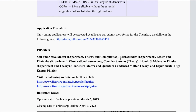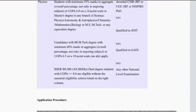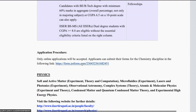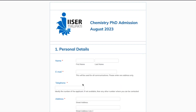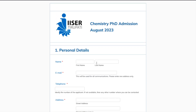For the application procedure: only online applications are accepted. For Chemistry, applicants can submit their forms using the Chemistry-specific link provided — each department has a different link. If you are a Chemistry student, use that link. You will be taken to a page where you fill in your personal details, then proceed to academic details, and then the exams you have qualified. This is how the form filling is done for IISER Tirupati.